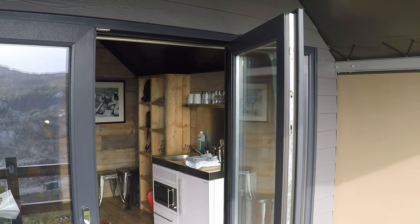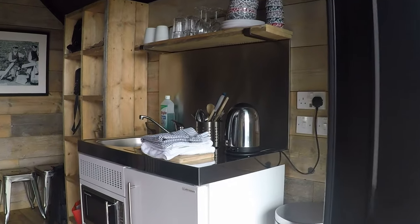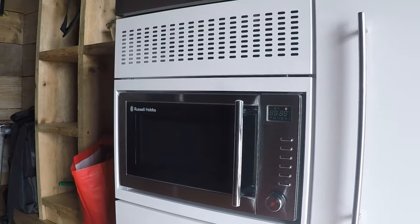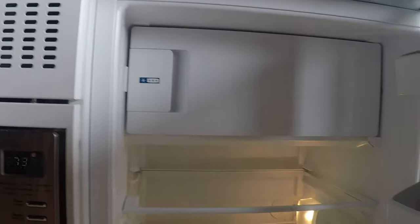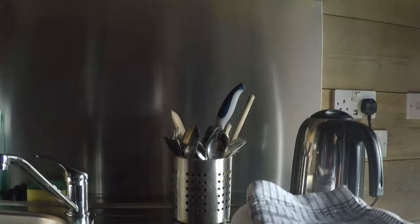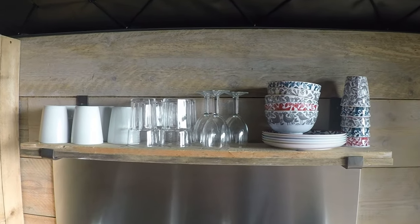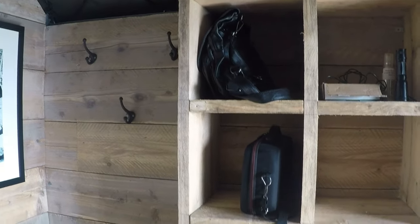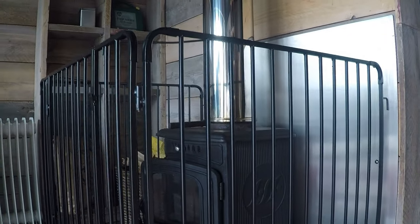We've got a five-man glamping tent here. As you come in you've got a microwave for cooking, a fridge with some little milks for your coffee, sink, kettle, utensils, bowls, cups, and then a little storage rack to put your bags — as you can see we've brought some supplies.